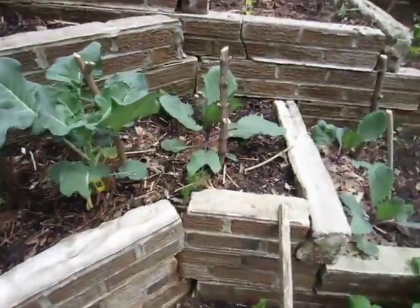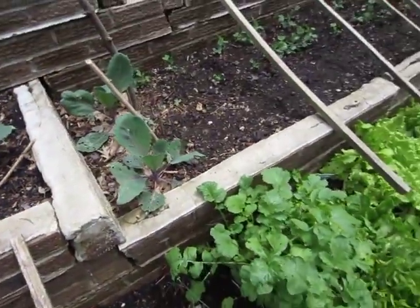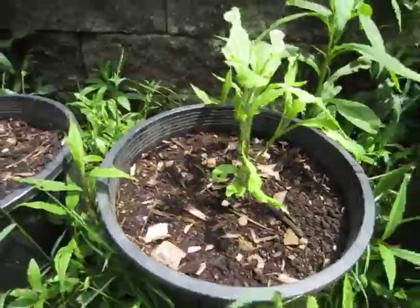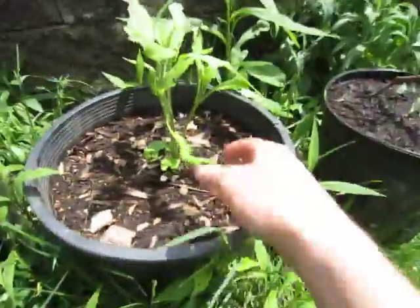That cabbage here is doing pretty good too. Those ones aren't doing quite as good. And then down here I've got my artichokes — those are doing pretty good. That one's starting to come up a little bit, and this one's doing best.